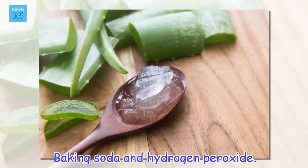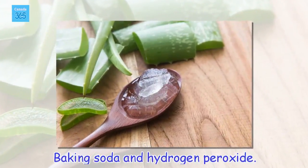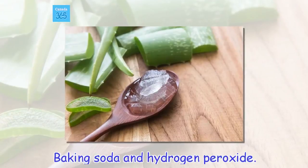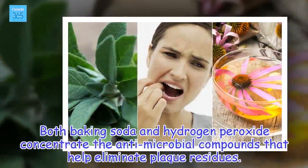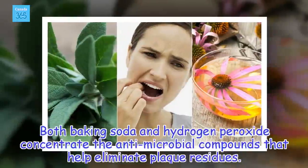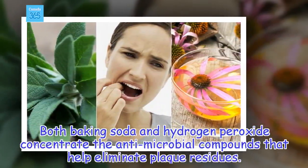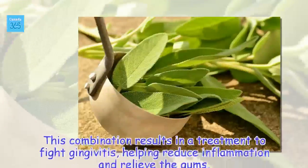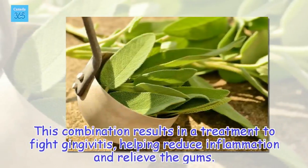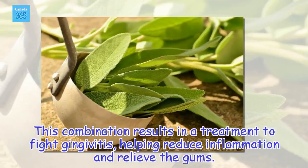Baking soda and hydrogen peroxide. Both baking soda and hydrogen peroxide concentrate the antimicrobial compounds that help eliminate plaque residues. This combination results in a treatment to fight gingivitis, helping reduce inflammation and relieve the gums.